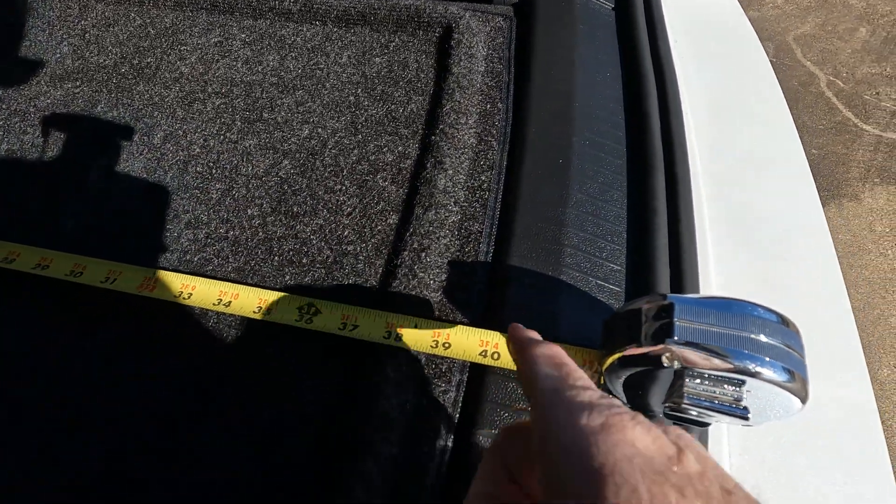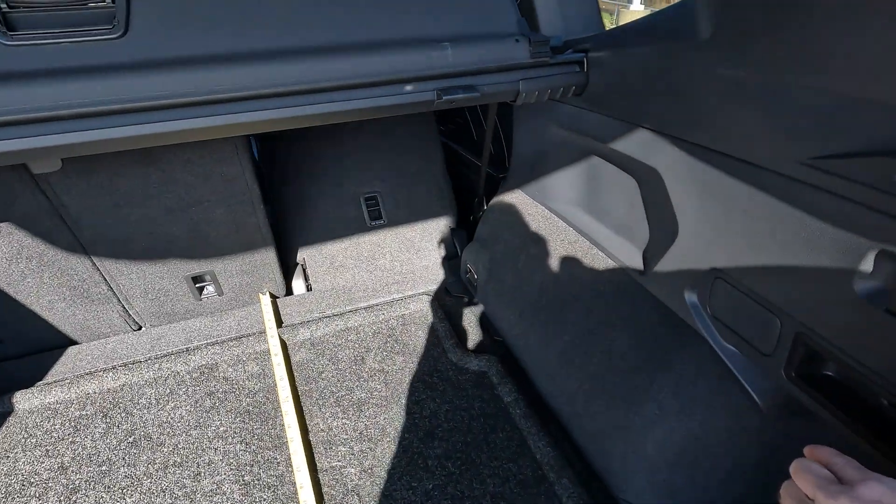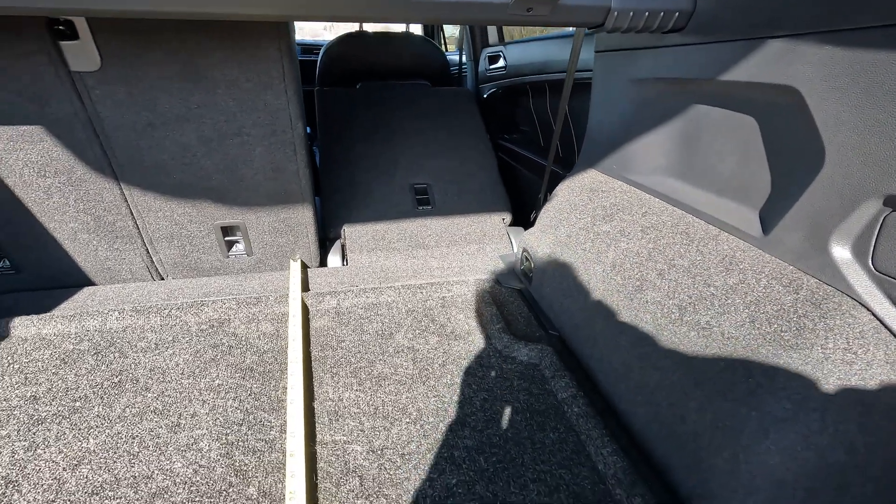This is the area to where the rear door closes. Now we'll lower the rear seats down and tell you how much space we have with the rear seats folded flat.